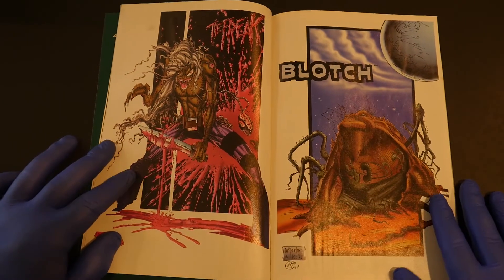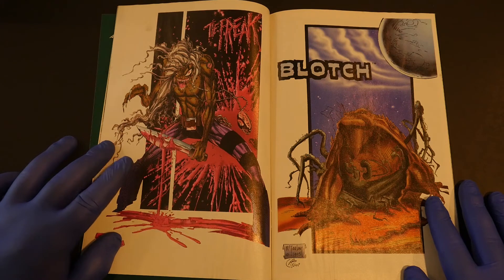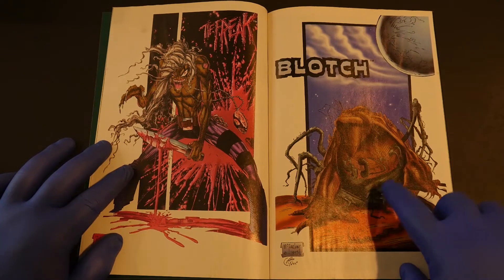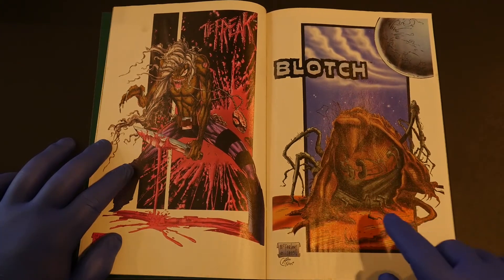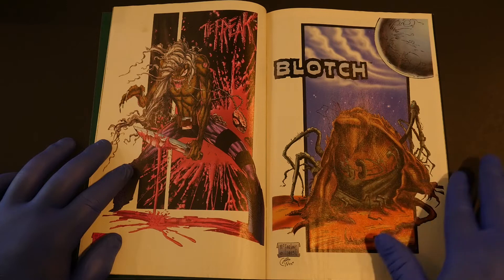So here we have the Freak. I'm thinking of the Fiend — Eric Larson did a character that looks kind of similar called the Fiend, who could inhabit other people's bodies. If you are a Todd McFarlane maniac, tell me if you ever saw the Freak or Blotch in anything Todd ever did. I actually kind of dig this character — now that I'm looking at it, it's kind of a Mojo ripoff, isn't it?